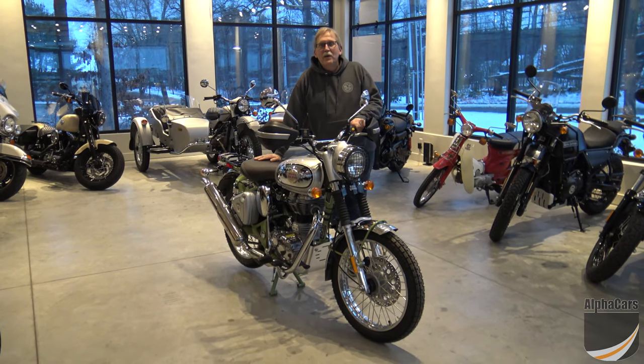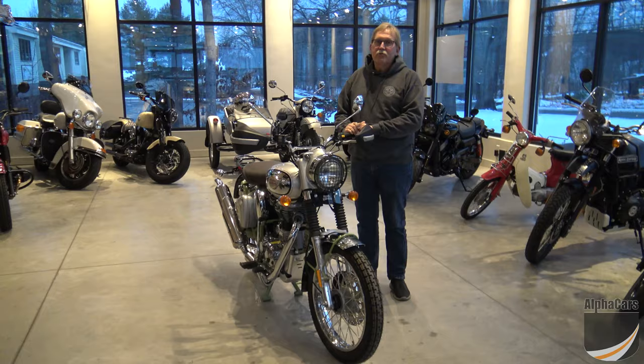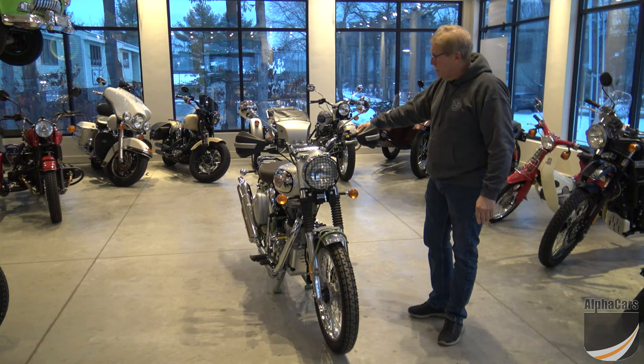Hi everybody, welcome to Royal Enfield Boston. My name is Darrell and I got something really special to show you. This is a 2020 Royal Enfield Bullitt Works Trials replica. They are only producing a hundred of these in two colors — so that's a hundred total for both colors — and it's a very limited production model.